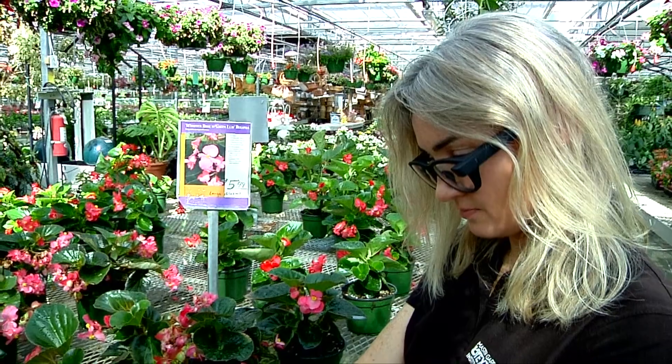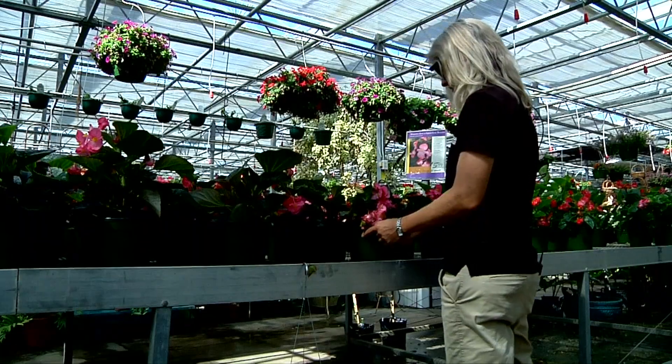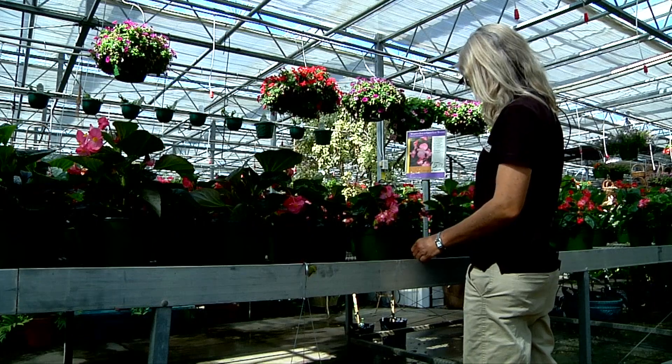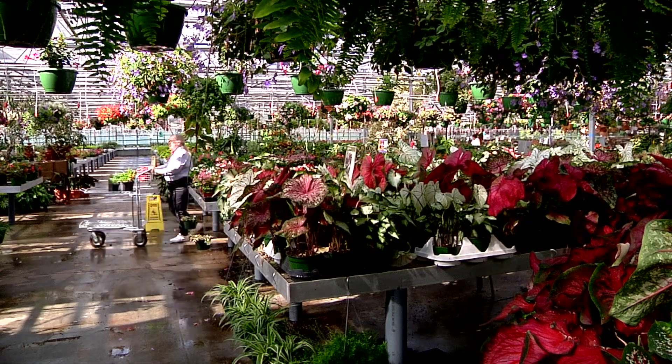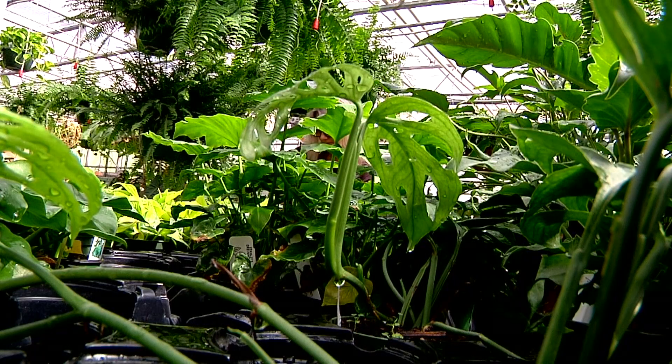Reen says eye-tracking glasses can be helpful in agricultural research, but also to track consumer tendencies when people are shopping — information a place like Stanley's might find useful. If you're in a garden center and you have some interesting signage, do people look at that? Do they look at the plant? Does that impact their purchasing behavior?